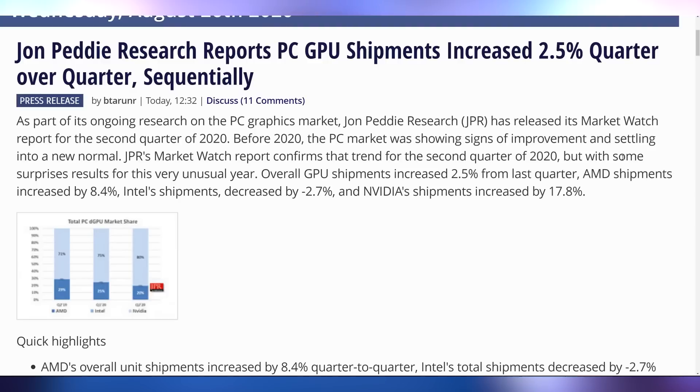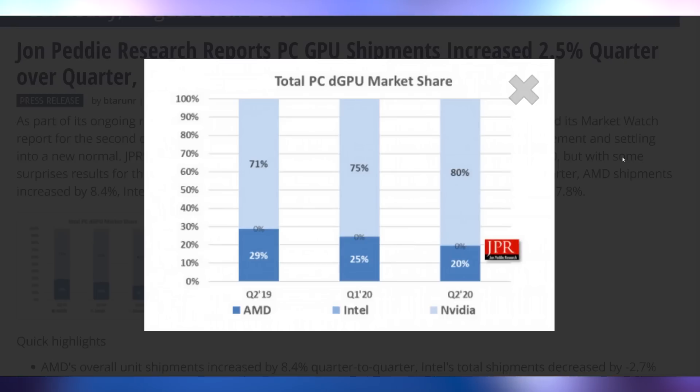We only have a few days left before NVIDIA drops all of this on us. Jon Peddie Research came out and said NVIDIA is now accounting for 80% of the GPU market share. Overall GPU shipments increased 2.5%, AMD shipments increased 8.4%, Intel decreased by 2.7%, and NVIDIA increased by 17.8%. NVIDIA is just killing it, and it's likely only going to get better with AMD not releasing a GPU anytime soon — we're still waiting probably mid-November before AMD comes out with theirs.